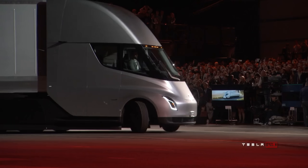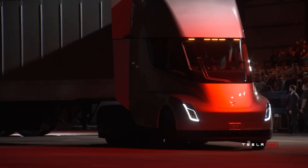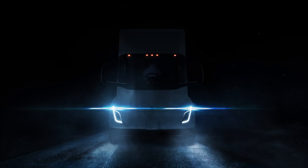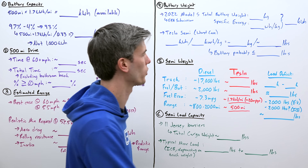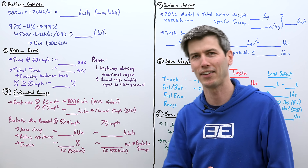Hello everyone and welcome. I created a video discussing whether or not the Tesla Semi makes any sense, and the fundamentals of that video hold up. However, we now have new information, so many of you requested I create an update, hence here we are. So we're going to be looking at six different aspects of the Tesla Semi, starting with battery capacity.